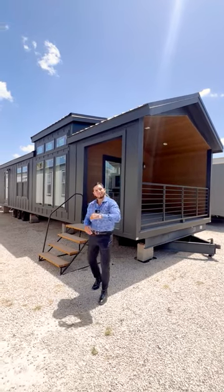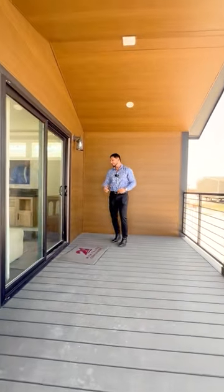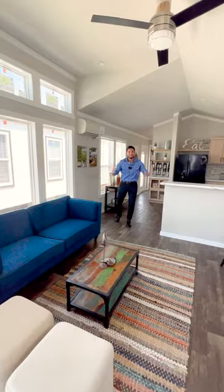You guys want to see an awesome tiny home? Follow me. It comes with a built-in porch and overhead lighting, and is designed with an open floor plan to give this tiny home a huge feel.